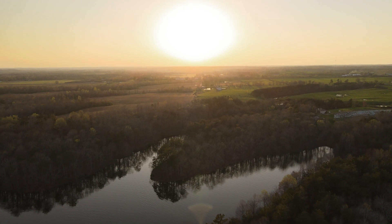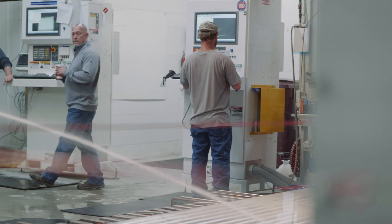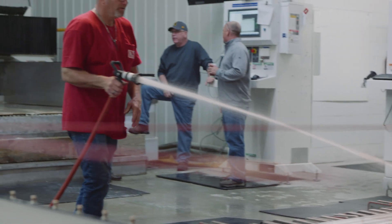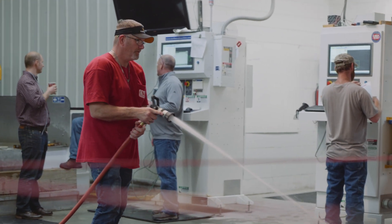As I go around the United States and into all the different shops, the number one problem that I hear is labor. Our job pool as far as people is getting less. Those are common problems that we all face, so how do we resolve that? My answer to that is through automation.